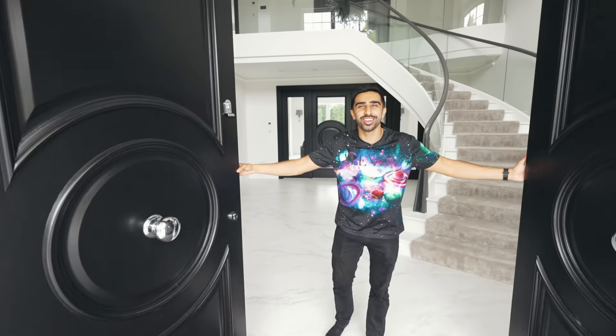Hello guys, and welcome to our brand new home. But before I show you all around, first and foremost, I have to give a massive thanks to all of you that have been watching my videos and supporting me over the last 10 years or so.